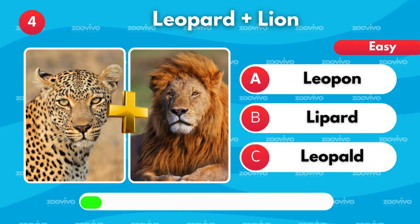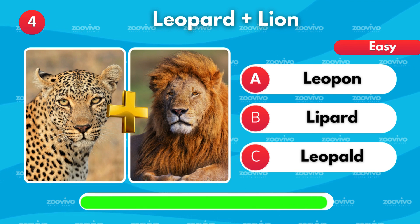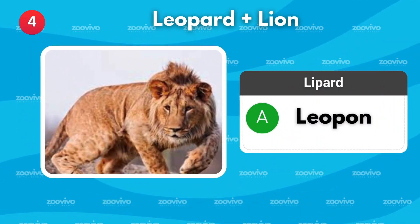The combo of a leopard and a lion creates what? Is it Leopon, Lippard, or Leopold? It's Leopon.